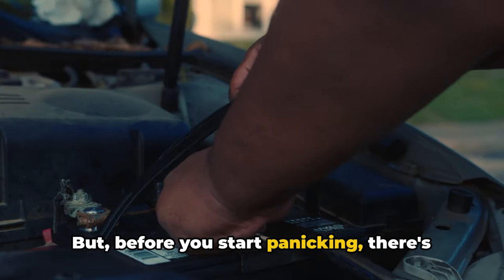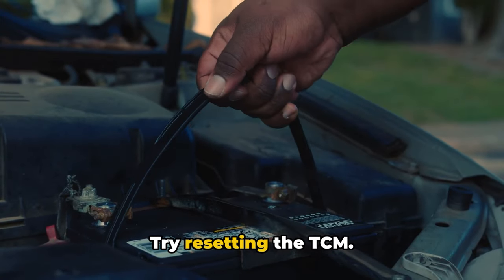But before you start panicking, there's something you can do: try resetting the TCM.